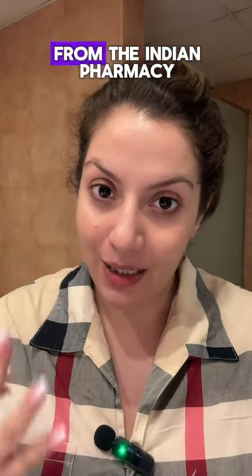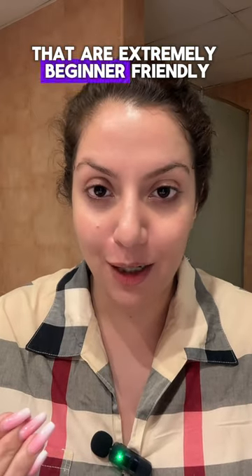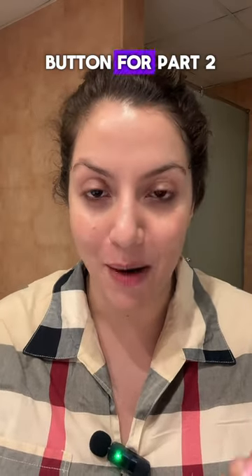There are three products from the Indian Pharmacy that are extremely beginner friendly. If you want to know, hit the follow button for part two.